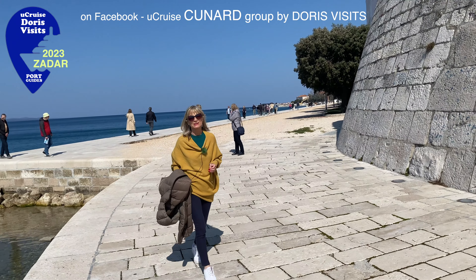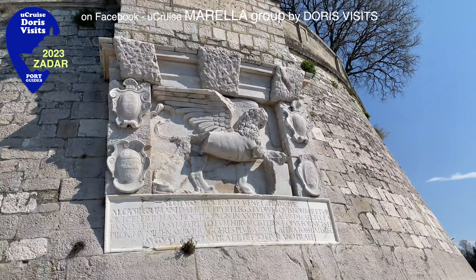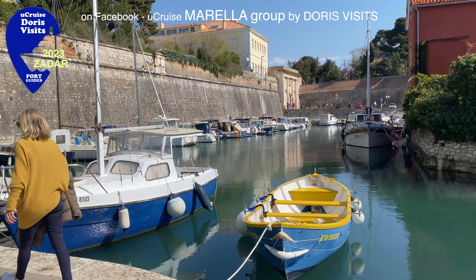If you walk all the way along the promenade you'll see the Venetian Lion again. This walk brings you all the way around to the main gate. We're going into the city.